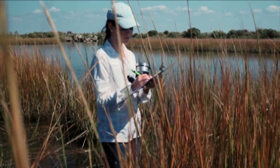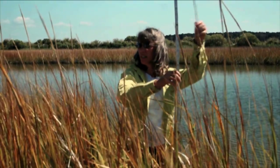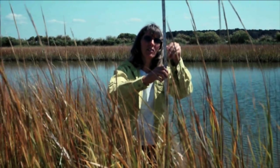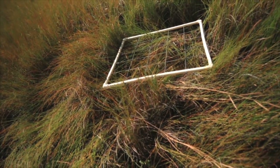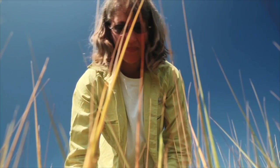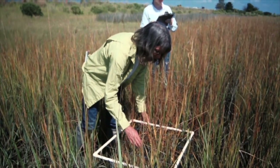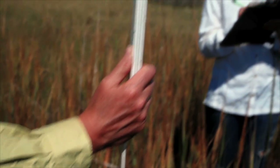We measure percent cover and canopy height — that's the height of the tallest stems — and we measure that annually, so at the end of every growing season we go back to the same places in the marsh and measure those two things over and over again. The quadrat that we use is divided up into 25 squares; we place that over the marsh and count the number of squares that have rooted vegetation in them, and that gives us an estimate of percent cover. I think that would be 24. We measure canopy height using a simple metric yardstick.